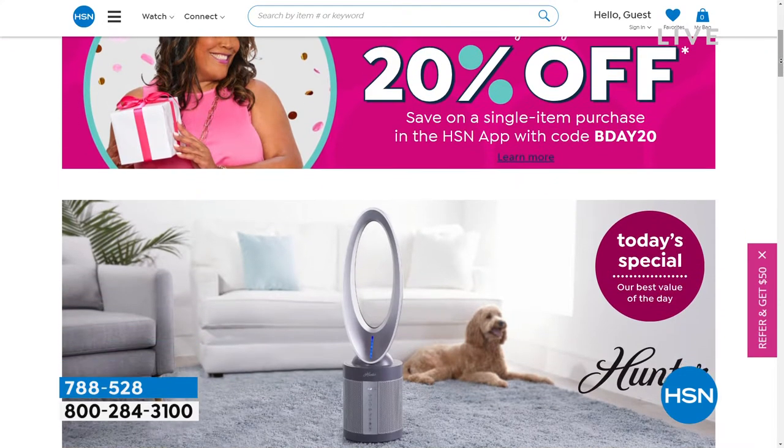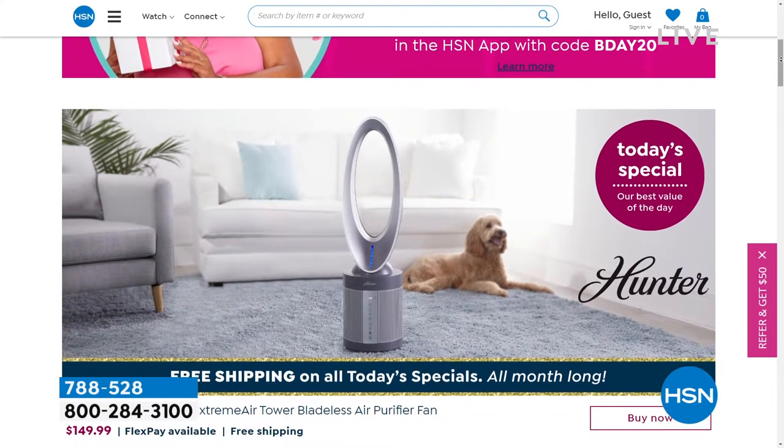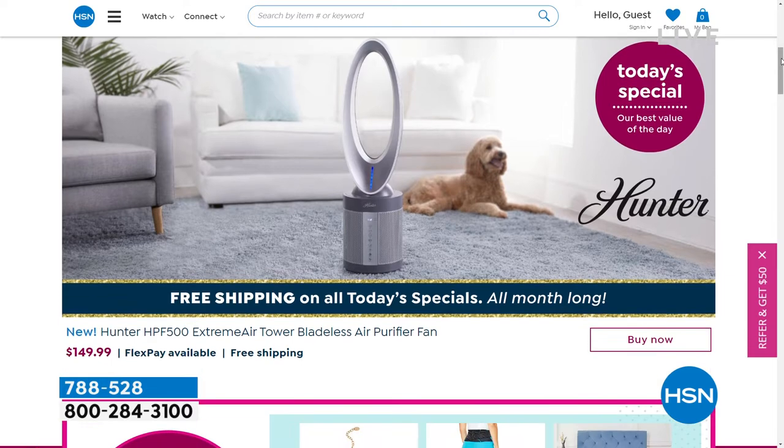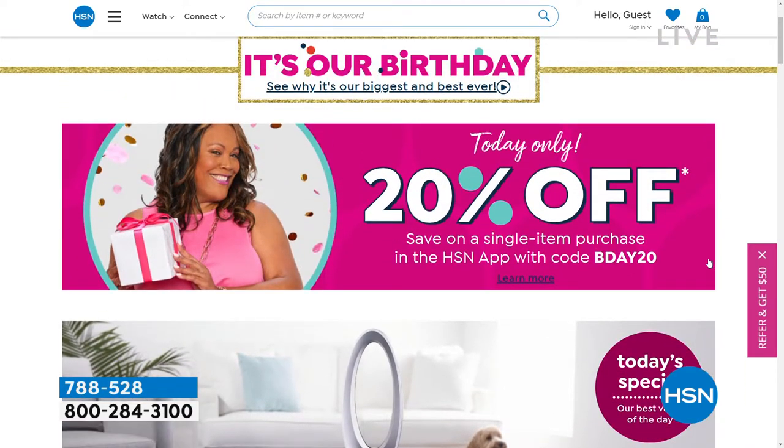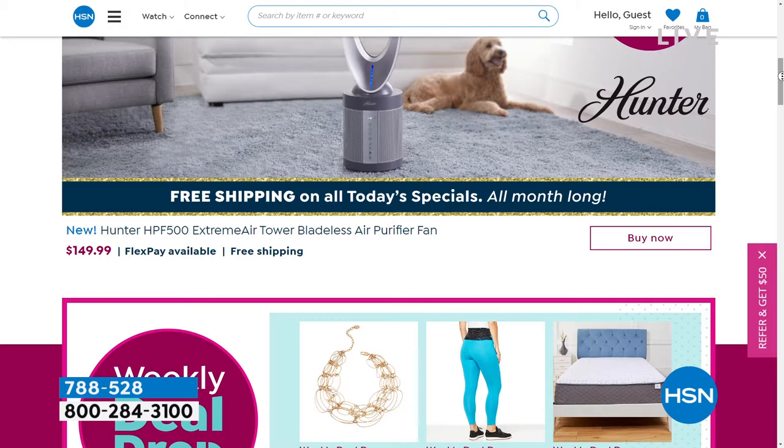It's birthday month and we've got great deals going on. By the way, if you're shopping today only on our HSN app, you can take advantage of a one-time coupon — 20% off your purchase. All you do is use code BDAY20 and enjoy your 20% off, but that's just for today only for those of you shopping on the HSN app.